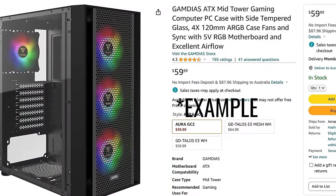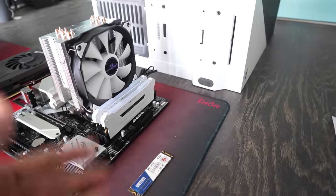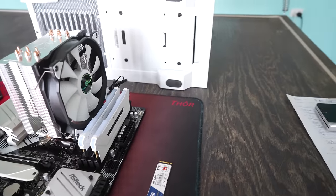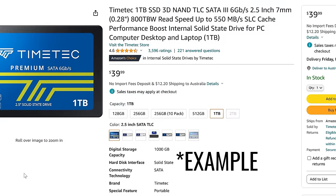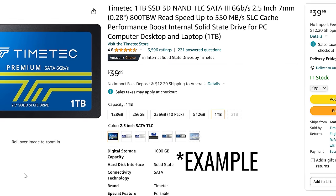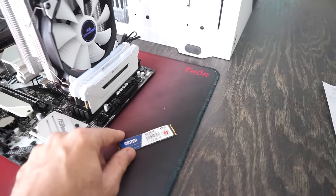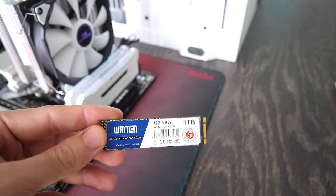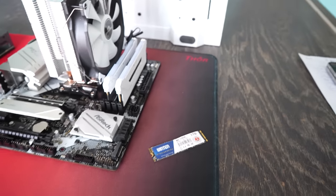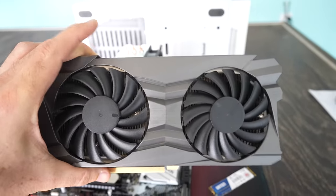We're also going brand new on the SSD storage because I don't like to use used storage — it's too inconsistent. A lot of people actually destroy used SSDs and hard drives when they trade them into recycle centers. But the price is only $40 for a one-terabyte M.2.